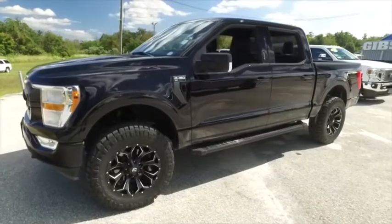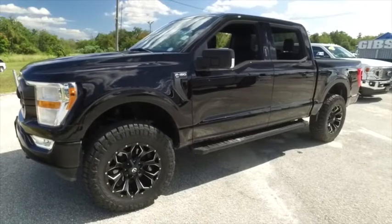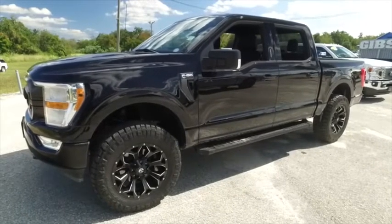Welcome to Gibson Truck World, located in beautiful, sunny Sanford, Florida. We have the best, like-new pre-owned trucks in the United States.